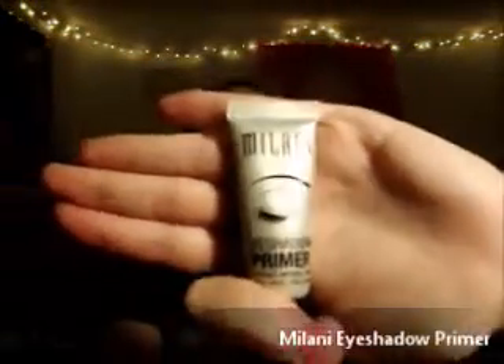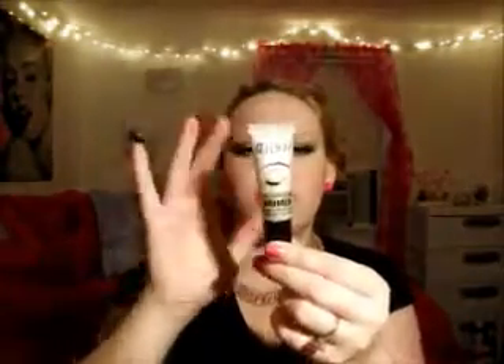The next thing I have is an eyeshadow primer from Milani. Many people compare it to the Too Faced eyeshadow primer — I've never tried that one — but this stuff is literally like glue. I will never use another eyeshadow primer again. It keeps my eyeshadow on all day without making my eyelids sticky. It's around $6 to $12 and a little goes a long way.